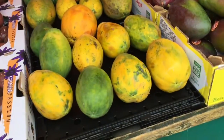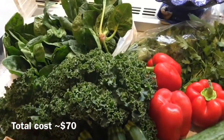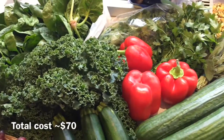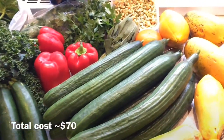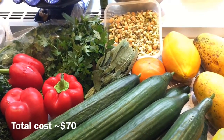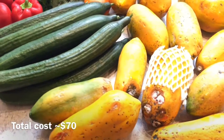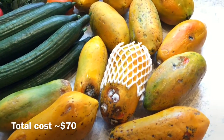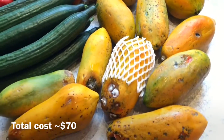So here's what I got on Tuesday: lots of fresh greens, some grapes, peppers, parsley, sage, sprouts, lots of cucumbers, and of course lots of papayas — which I also got a little bit cheaper because they were already moldy.